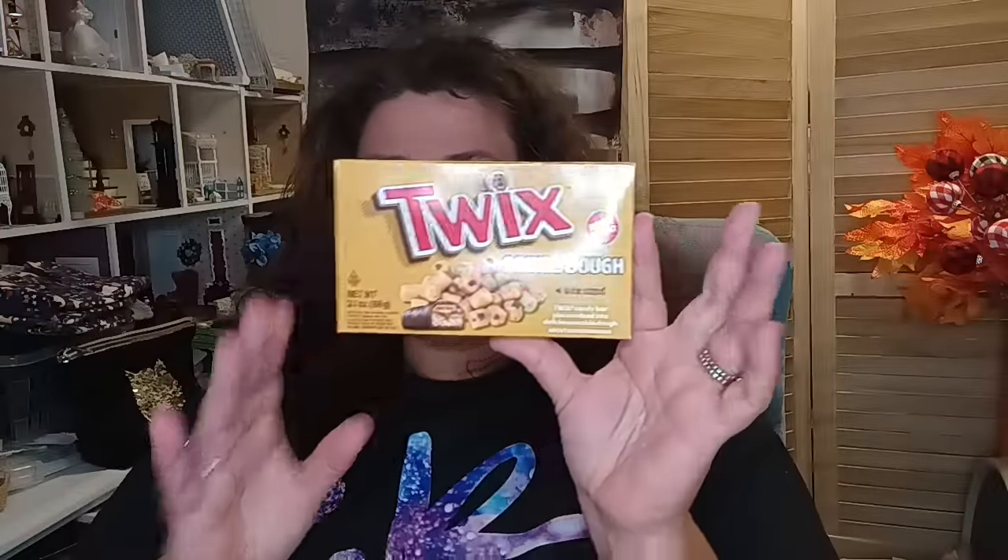From the Dollar Tree — let's get into this. The first thing I'm going to share is just a few foodie items slash stocking stuffers for my boys. I found the Twix cookie dough box — that's kind of like those box candies you get at the movie theater — and also a cookie dough Snickers. I got each one of them one for their stockings. They're 3.1 ounces each, so a nice big box.